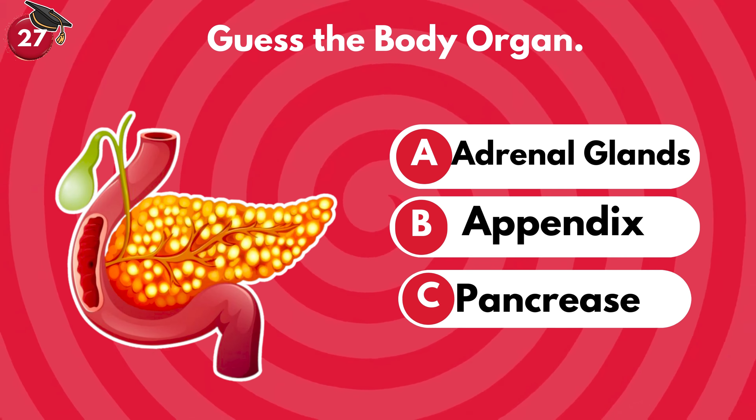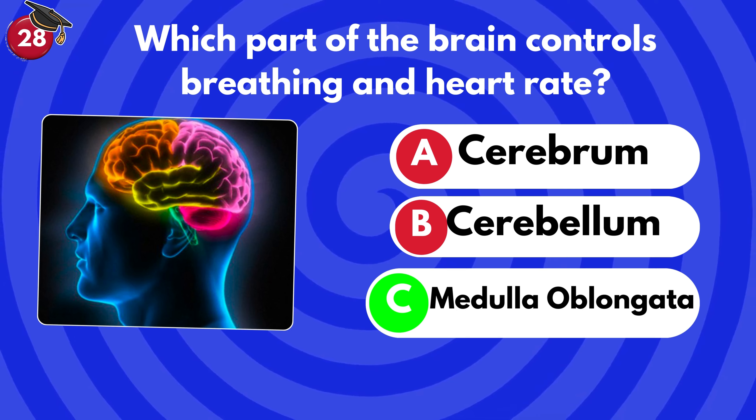Which part of the brain controls breathing and heart rate? Cerebrum, cerebellum or medulla oblongata? It's medulla oblongata.